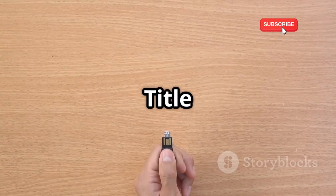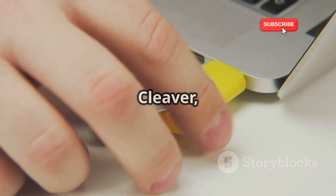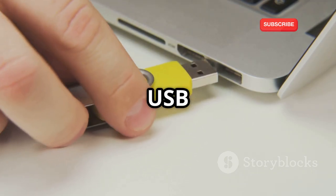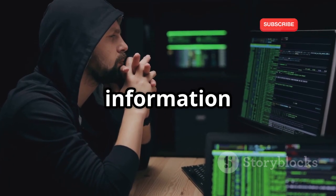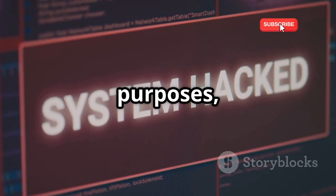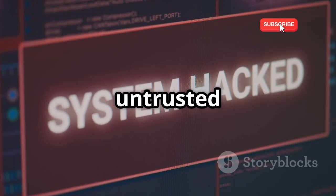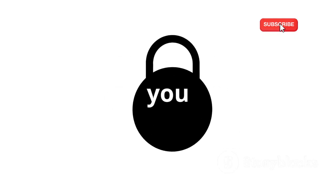Next up is USB Cleaver, an app that demonstrates the potential risks of plugging unknown USB devices into your computer. USB Cleaver can silently steal information from a connected device, highlighting the importance of being cautious about where you plug in your electronics. This app is purely for educational purposes, to raise awareness about the potential dangers of untrusted USB devices. Think of it as a digital security alarm, reminding you to be vigilant about the devices you connect to your computer.